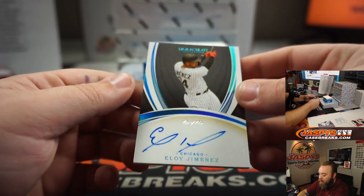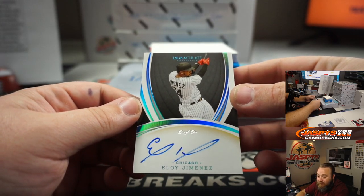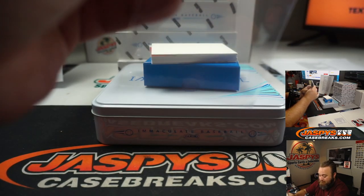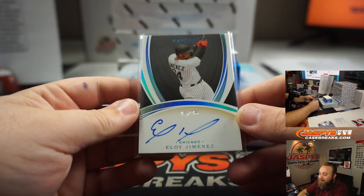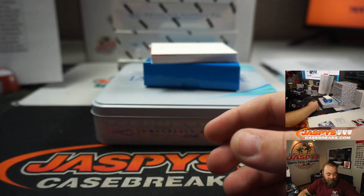How about one-of-one — Eloy Jimenez Auto, Chicago White Sox. Richard Ferratis. Nice auto — great looking card there. Congrats, Richard.